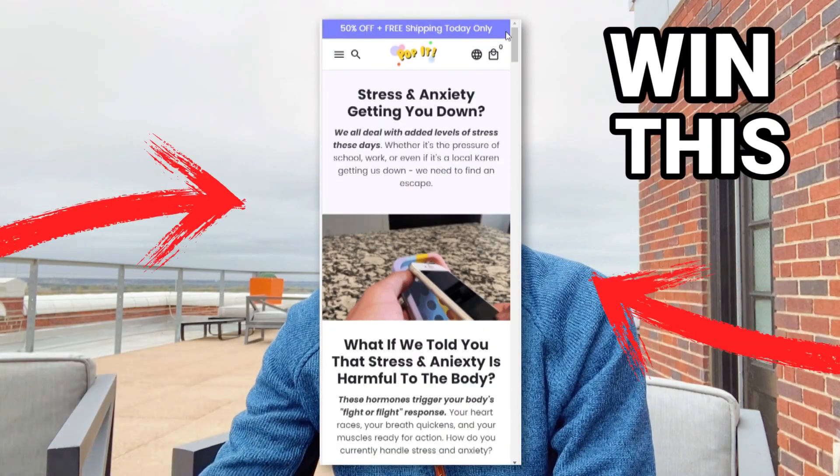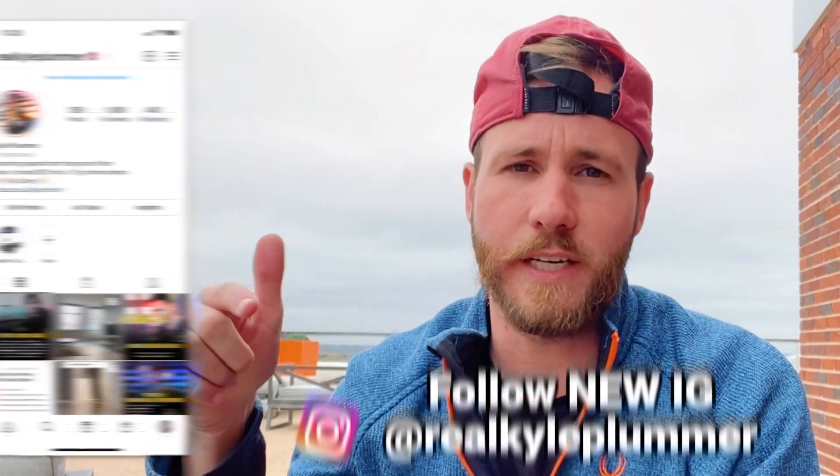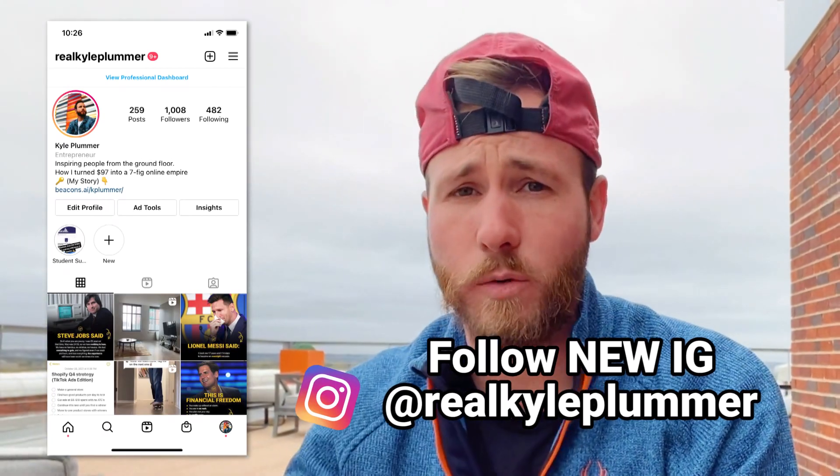I'm going to be building a store around a stress relief phone case that's going crazy on TikTok right now. This store is actually something I'm going to give away — you can win this store I'm building. All you need to do is like this video and follow me on my new Instagram where I'll be announcing the winner very soon.